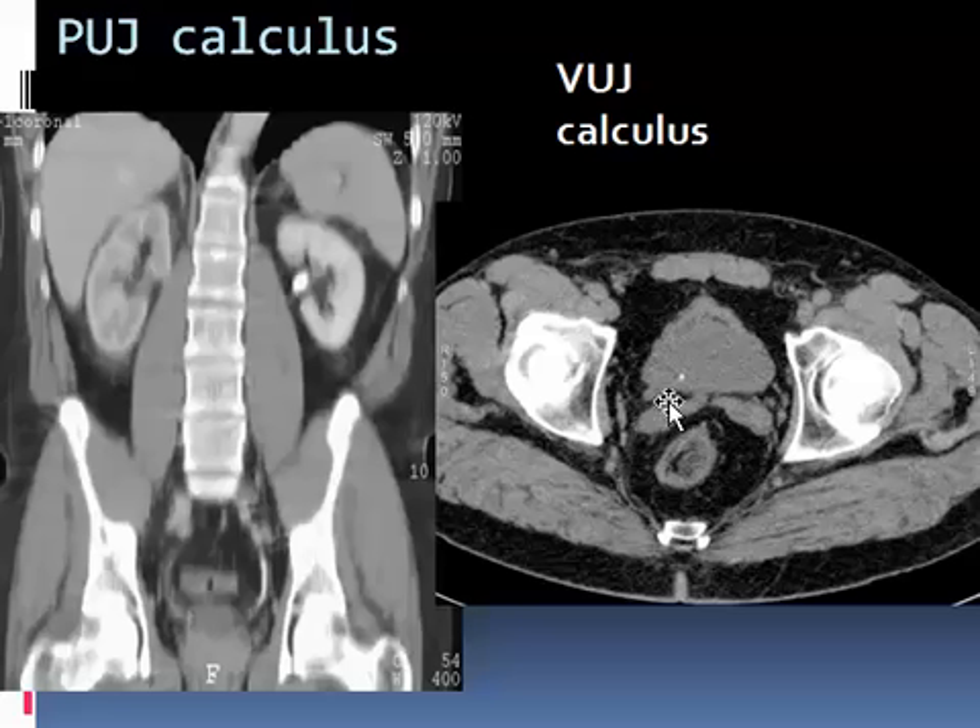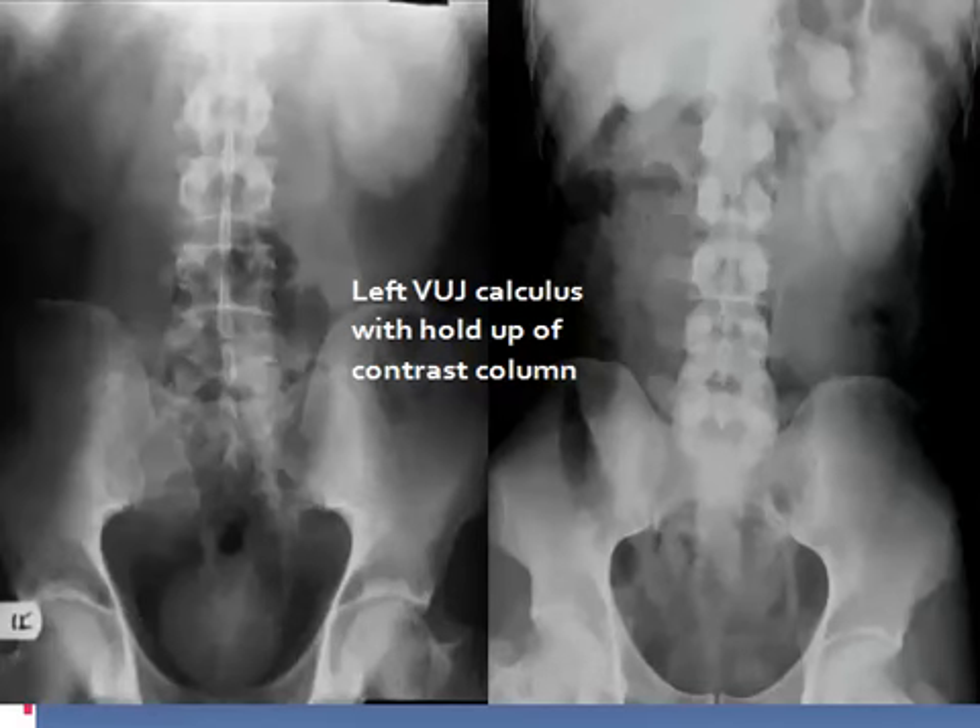Here we have a pelviureteric junction calculus — vesicoureteric junction calculus. On the left side there is an increased nephrographic phase with a stone, denoting obstruction at the pelviureteric junction. In another case, there is a stone along the course of the ureter showing holdup of contrast along its whole course — not only one area but the entire ureter shows holdup. This is a stone at the terminal end of the left ureter with holdup of contrast.